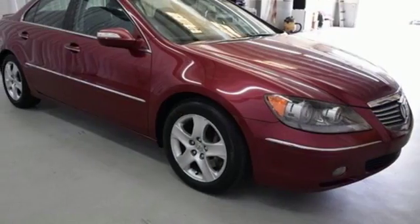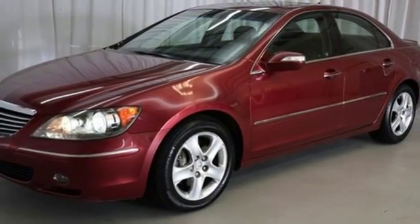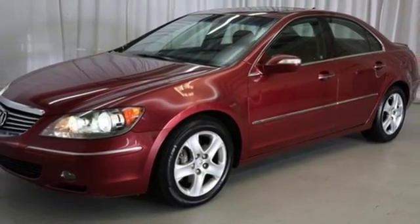The RL gives you the best of all worlds with the unsurpassed quality and engineering of Honda, combined with Acura's distinctive brand of luxury, style, and performance.